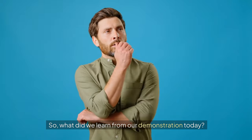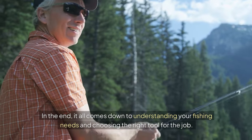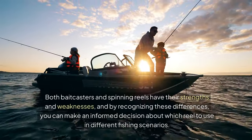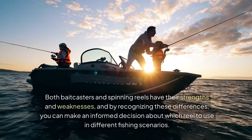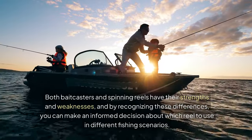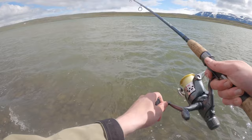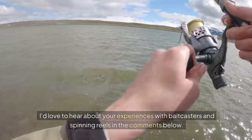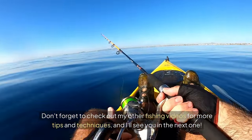So what did we learn from our demonstration today? In the end, it all comes down to understanding your fishing needs and choosing the right tool for the job. Both bait casters and spinning reels have their strengths and weaknesses, and by recognizing these differences, you can make an informed decision about which reel to use in different fishing scenarios. I've put links in the description for both types of reels so you can check them out for yourselves. I'd love to hear about your experiences in the comments below. Don't forget to check out my other fishing videos for more tips and techniques, and I'll see you in the next one.